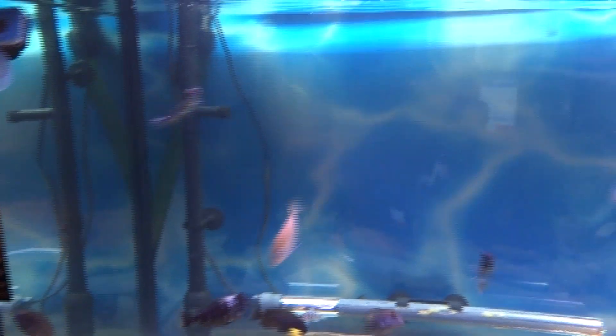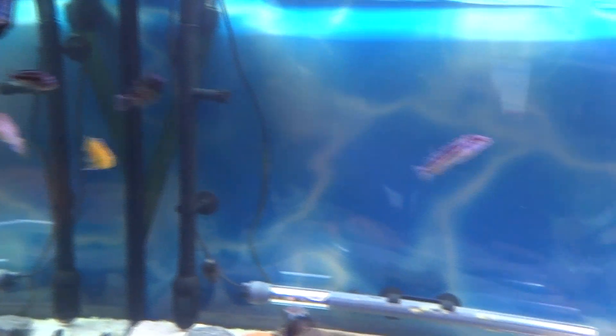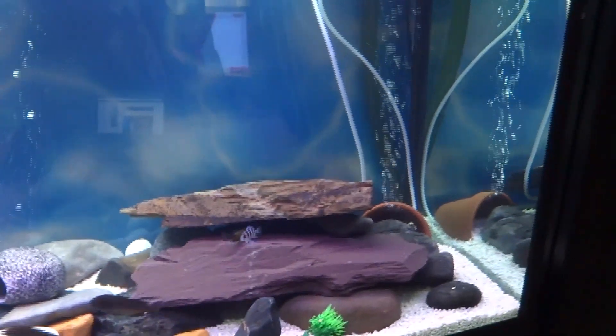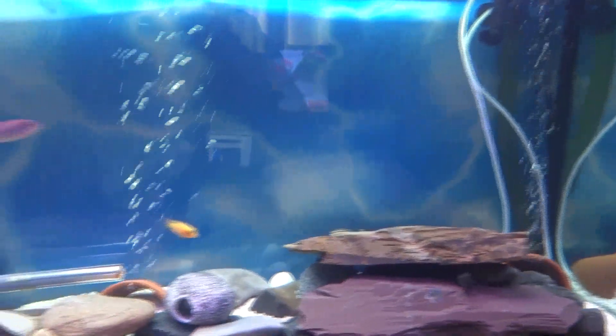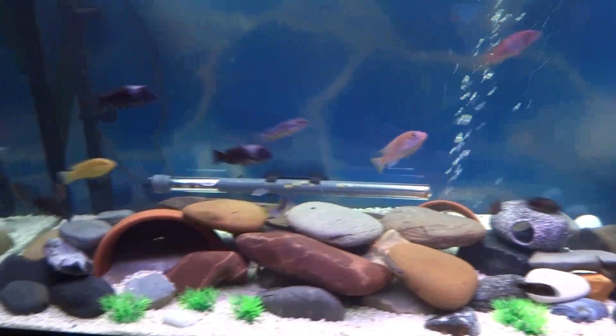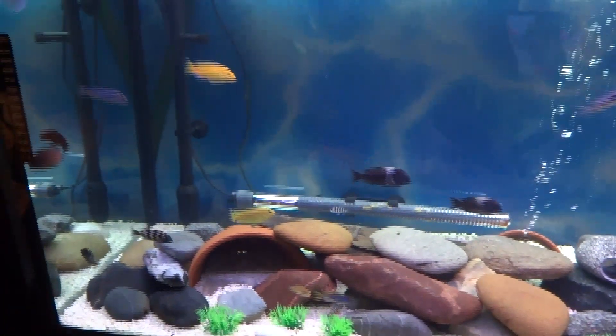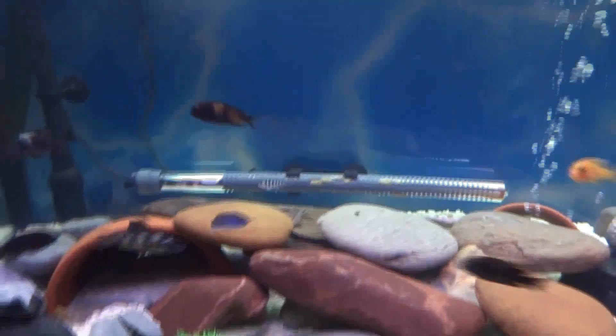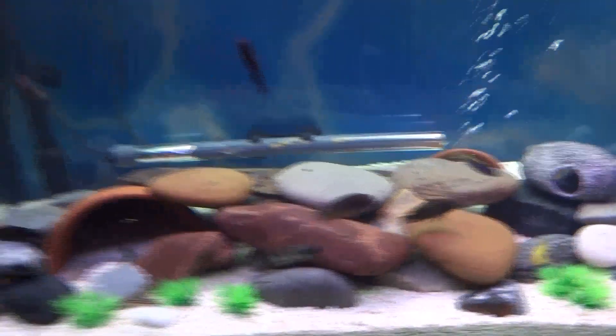I shall bring regular updates on how the fish are doing, and when they start to color up a little bit more perhaps I'll show you some more videos. But that is my fish tank that I've been working on back at my homestead. There are 31 fish in there altogether.